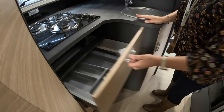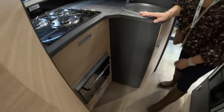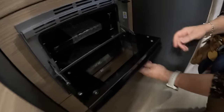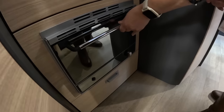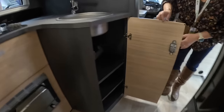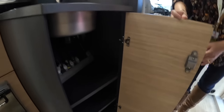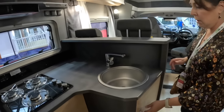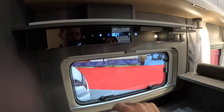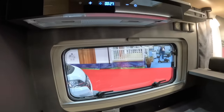Nice big cutlery drawer, and there's your oven — just a nice size. Cover space as you would expect in your kitchen. And what's this? Ah, it's your cooker hood — an extractor fan.